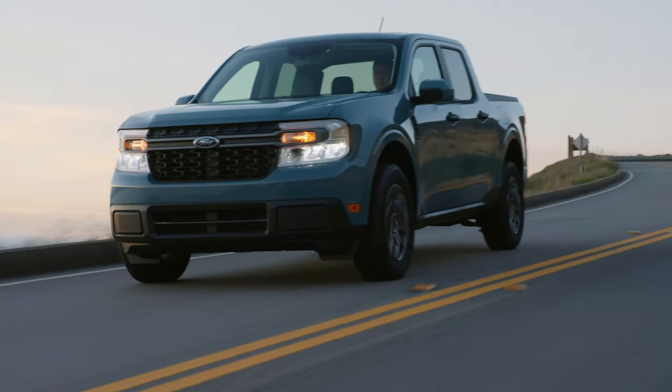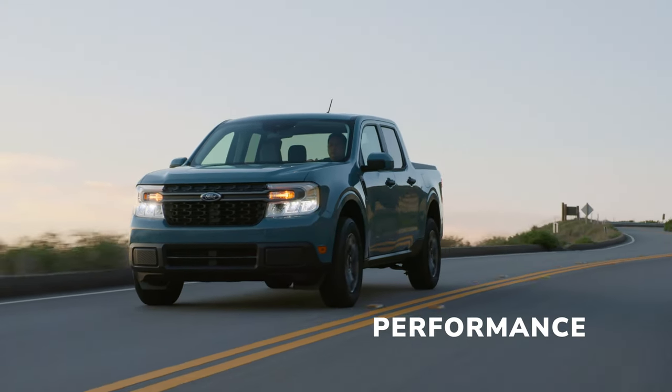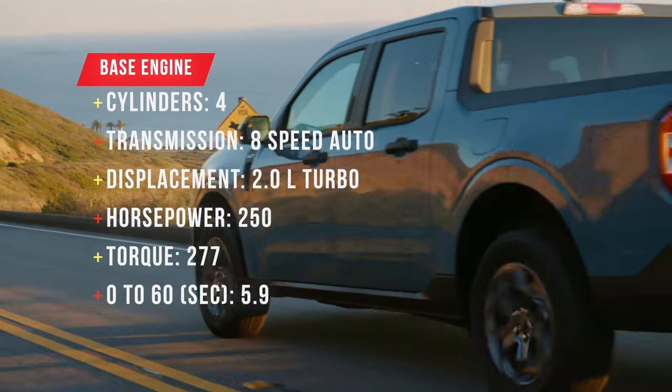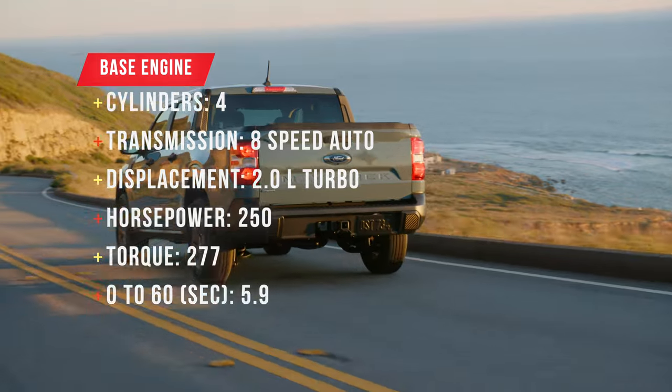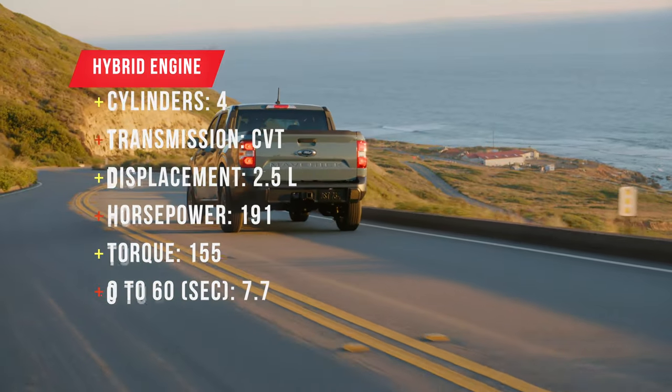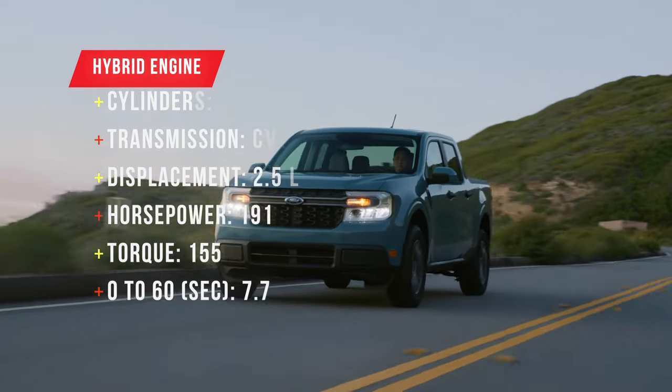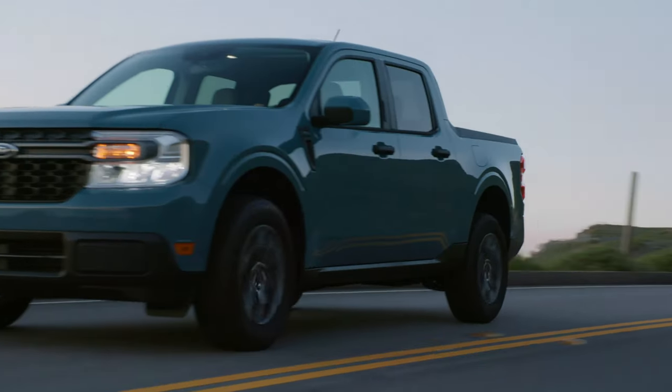For 2024, the base engine is now the 2.0-liter turbocharged 4-cylinder engine with front-wheel drive, pumping out 250 horsepower. The much more popular hybrid powertrain is now optional, as is all-wheel drive, but you still can't get the hybrid with all-wheel drive — it's front-drive only.